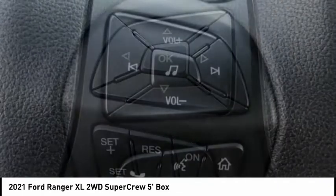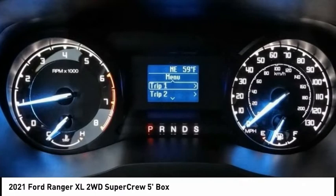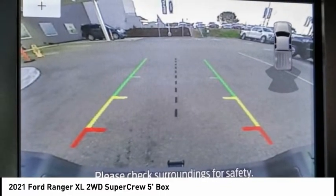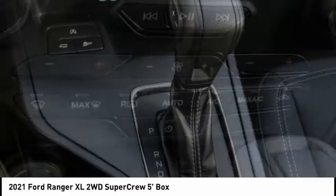Here are some of this vehicle's great options: electronic stability control, brake assist, traction control, rear step bumper, four-wheel disc brakes, fog lamps, front wheel independent suspension, Sirius satellite radio, low tire pressure warning, cruise control.